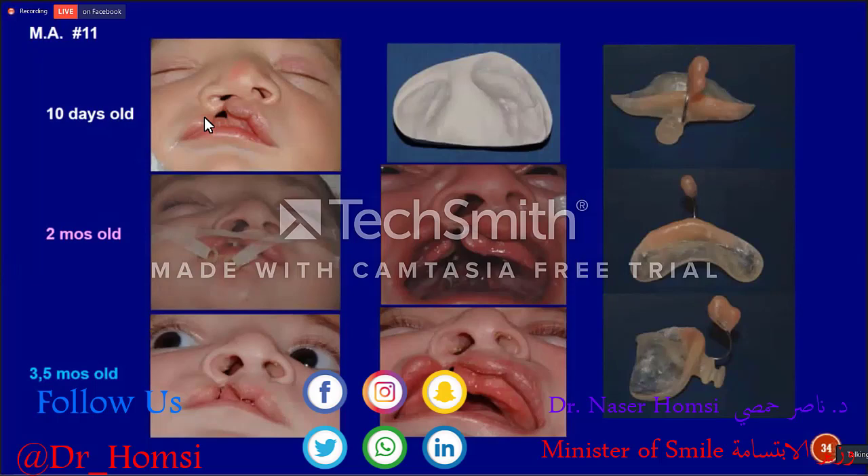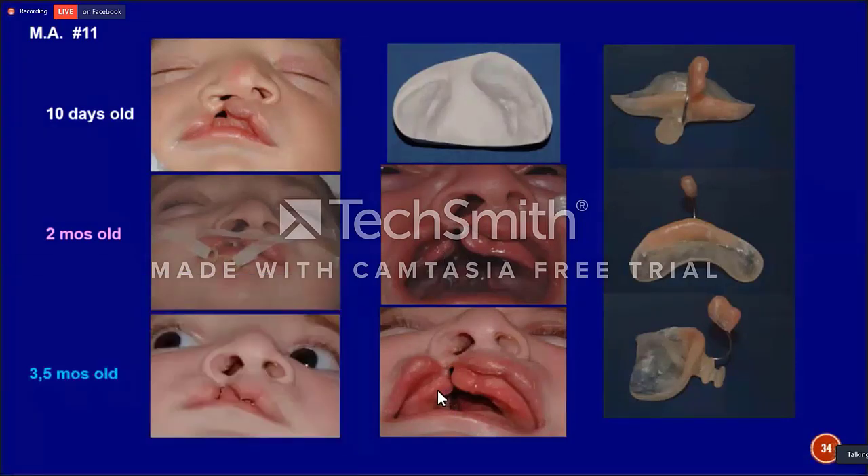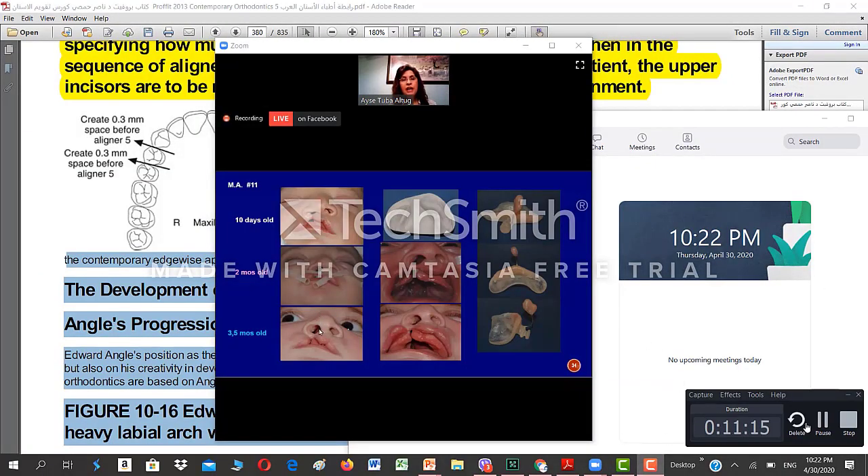This is the tenth day after he was born. The alveolar segments were wide apart — about one centimeter. We started molding the alveolar segments first, and as you see, they came closer and even started touching each other. During this time, at the midpoint of alveolar segment alignment, we started giving shape to the nose. The cleft side nostril was depressed at the beginning, and we began molding the nose structures.